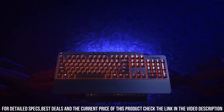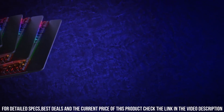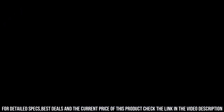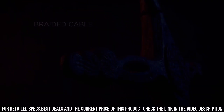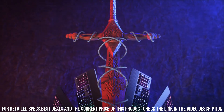granting you instant control over your multimedia settings. Its customizable per-key RGB lighting lets you create captivating lighting effects that match your style and gaming setup. The K500's detachable palm rest provides ergonomic support for long gaming sessions, while the durable construction ensures longevity.